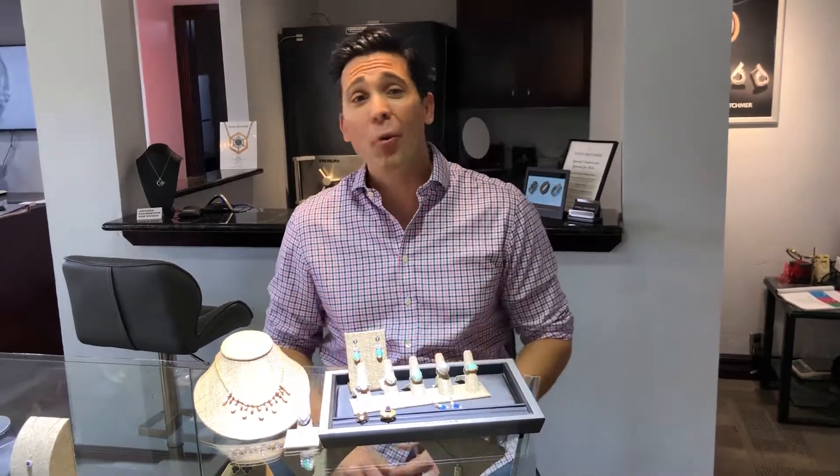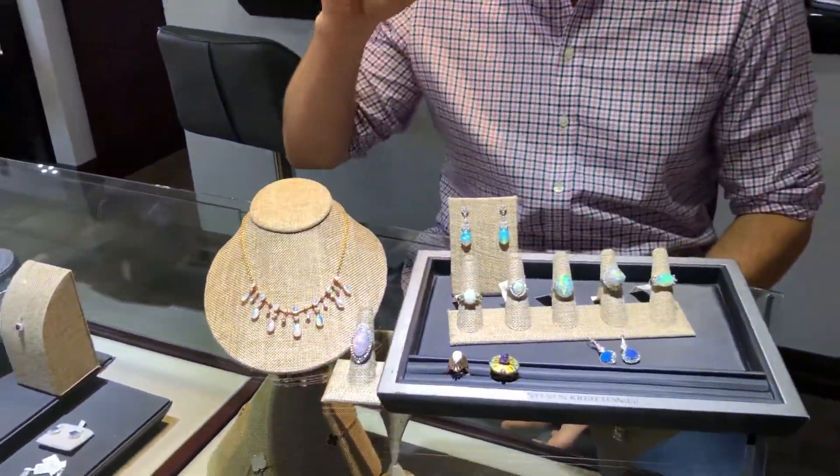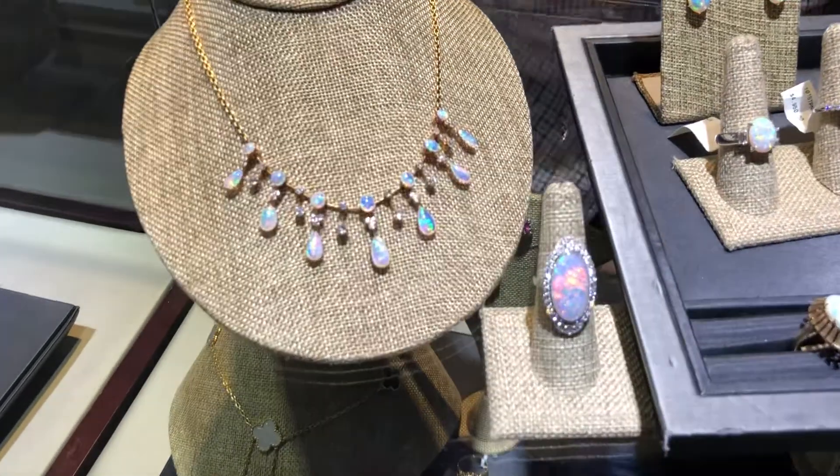Today I want to talk about opal. Opal is one of my favorite gemstones. I've got some here on display that we'll talk about here in a sec, but opal comes in so many different colors. Now it's only known to be found in two regions, in Australia and in Africa.